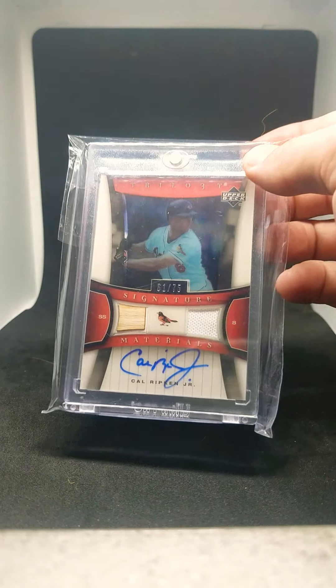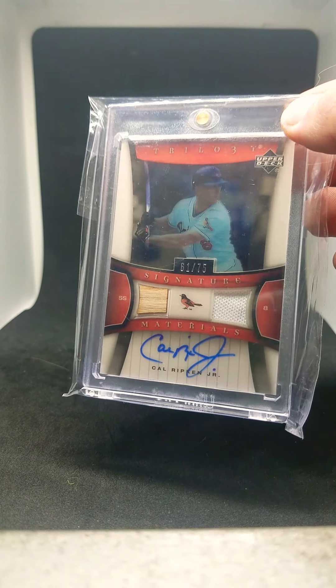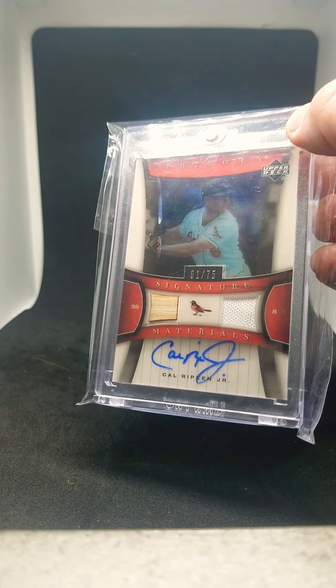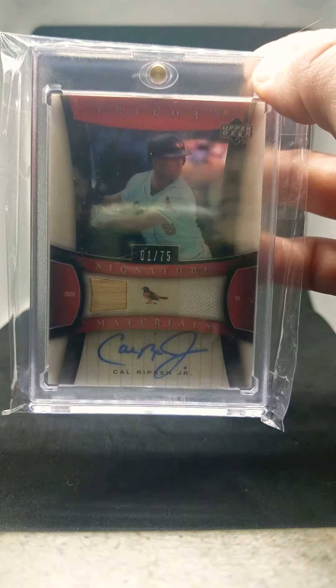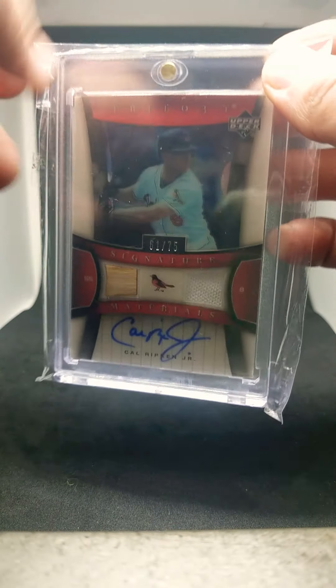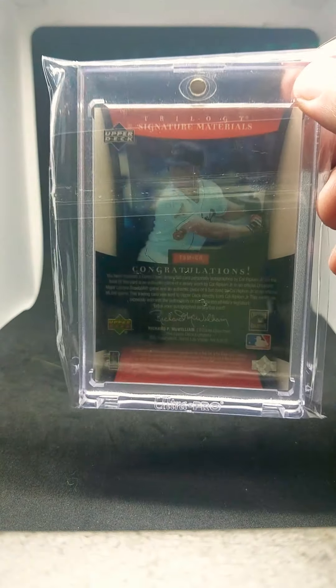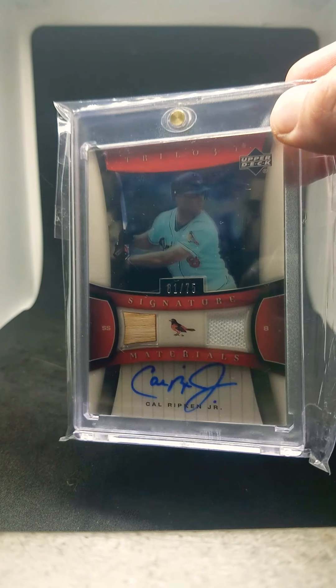Next, I have a 2005 Upper Deck Trilogy. I really love the look of this card. This is also clear acetate, numbered out of 75. Bat-jersey combo with the autograph on it — as you can see my finger right through there. It's a really thick card with a really good look to it.